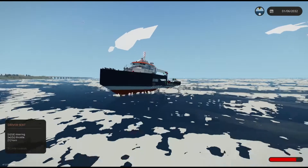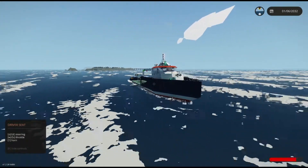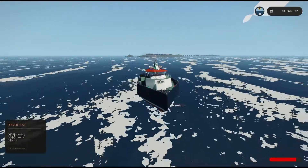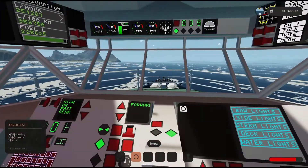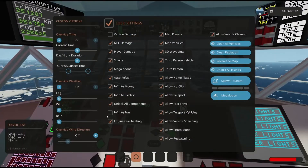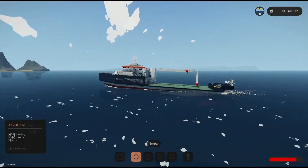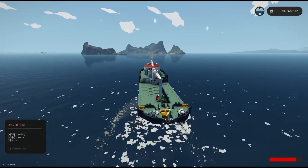I think we got a new title here, folks — I think we got Jank Boat Lines here. Or ship lines, because this thing is so cool. It's so cool and stupid at the same time. I love it. Oh, this is great. This is fantastic.